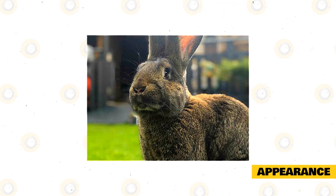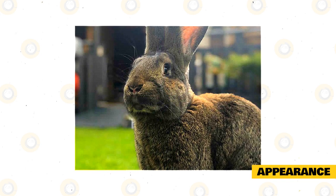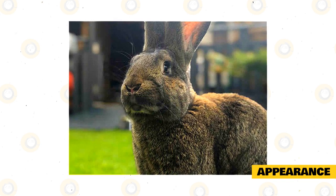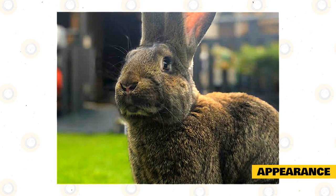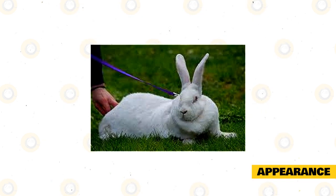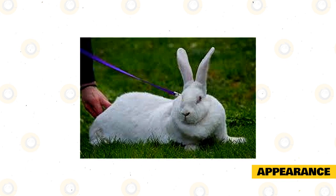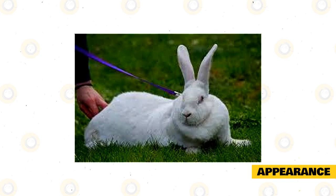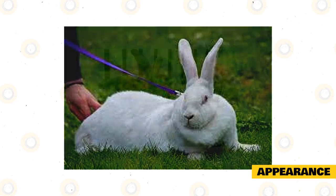A Continental Giant's fur will be glossy, dense, and thick. Because the Continental Giant features a semi-arch body type, the arch of the back starts at the shoulders and continues to the base of the tail, giving the animal a mandolin shape. The body of this breed is also powerful and long, with muscular and broad hindquarters, but the underline of the body should not feature a hare-like arch. The front legs should be sturdy, straight, and well proportioned.